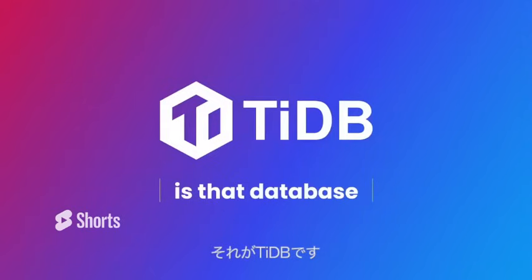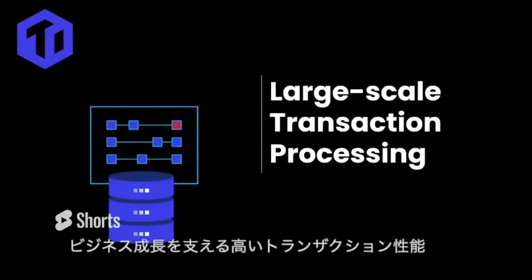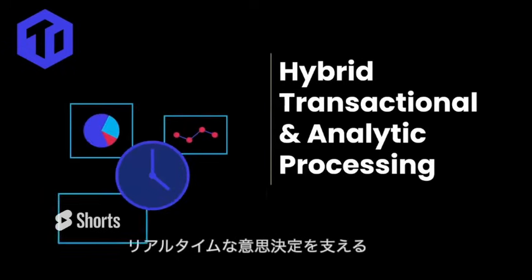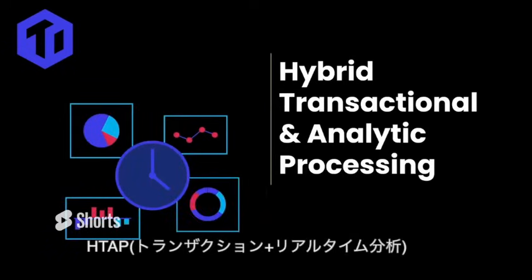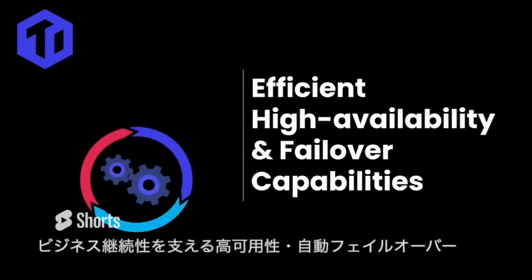TiDB is that database. TiDB offers large-scale transaction processing enabling massive business growth, hybrid transactional and analytic processing providing real-time data analysis for mission-critical decision-making, and efficient high availability and failover capabilities ensuring business continuity.